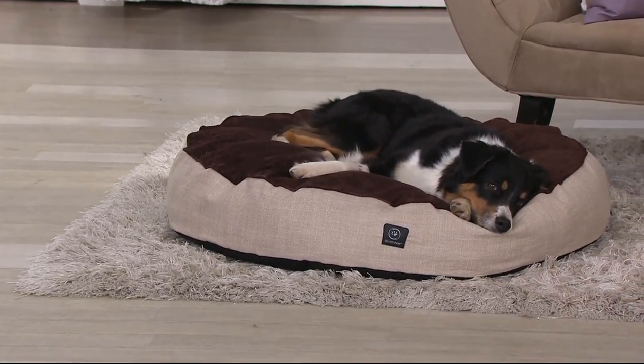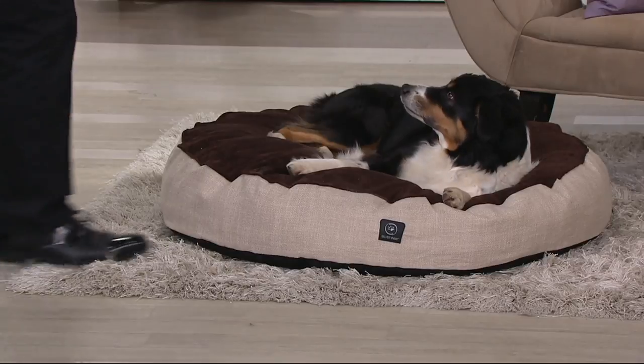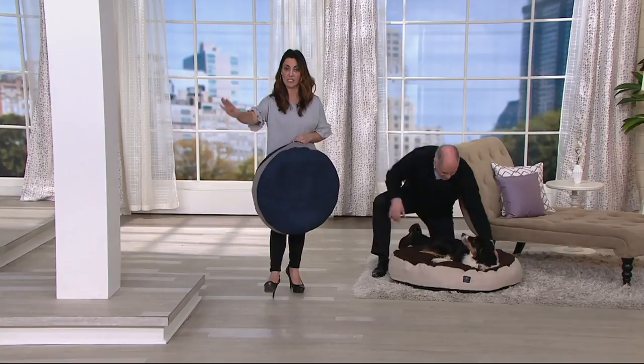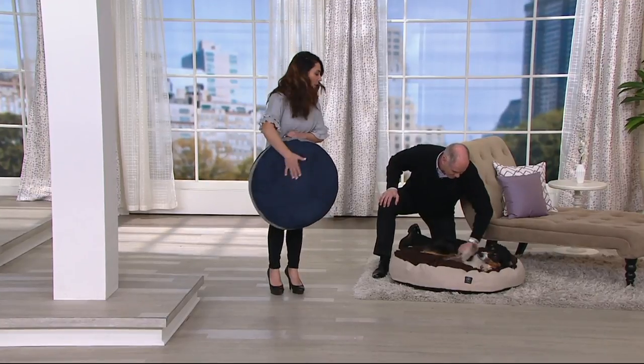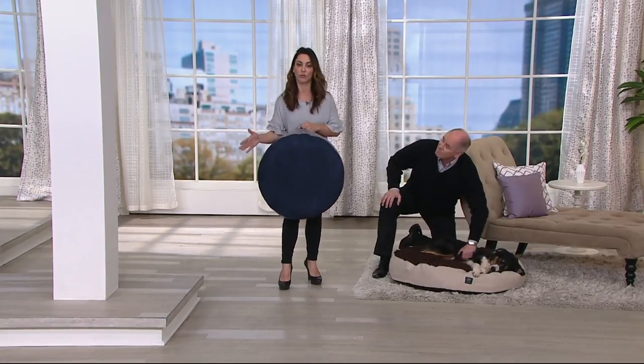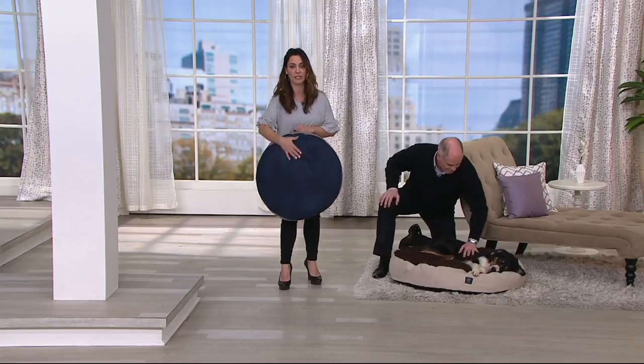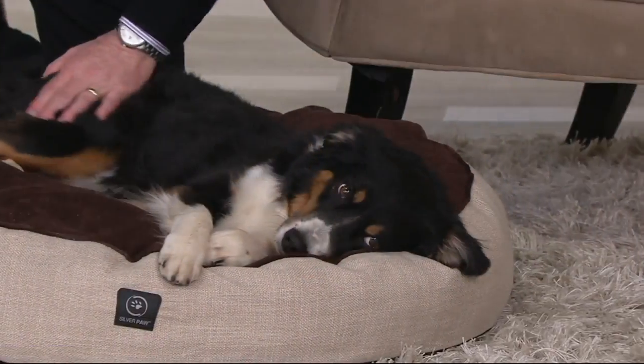I just want to clarify — there's a 22-inch bed, so if you have a smaller breed dog, go with the 22-inch. The 36-inch, which is nice and large, is great for your medium breed dogs like your Golden Retrievers, Black Labs, Yellow Labs. Raven right here is the perfect size for the large bed.